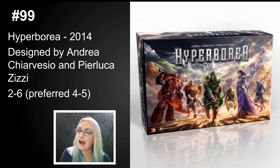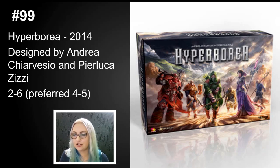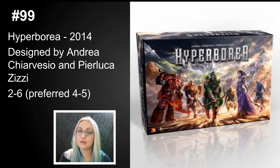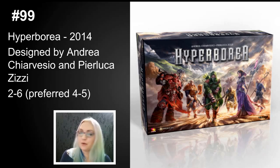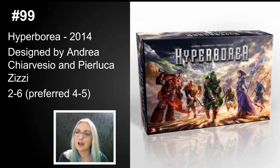Hyperborea had a price point that was out of control — around a hundred dollars — with a bunch of minis, and it had a slight balance issue where the blue cards were much stronger than the other colors. But I still love it and would highly recommend it. I hope a second edition comes out someday. I have not tried the expansion but hope to.